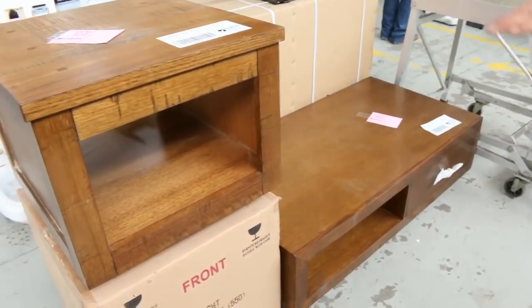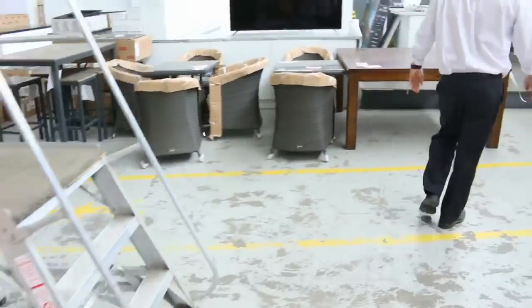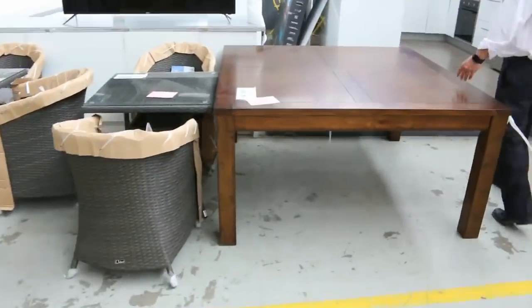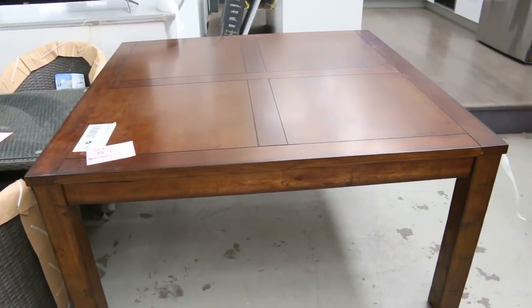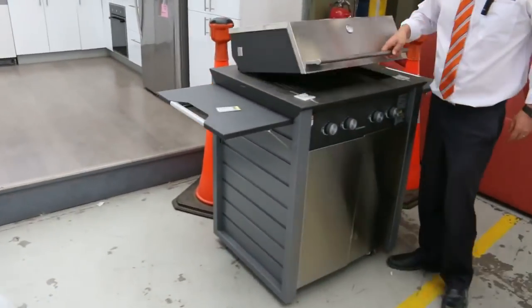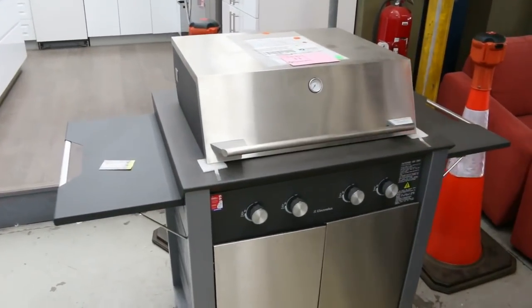I reckon you're probably gonna be around a hundred bucks on the coffee tables, maybe less — maybe $50 on the coffee table. Another square dining table here; I'm reckoning bidding around that $200 mark should be right. Beautiful looking table, this has been in for a couple of weeks as well.